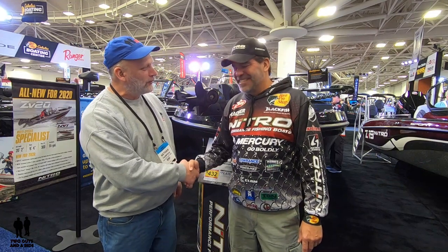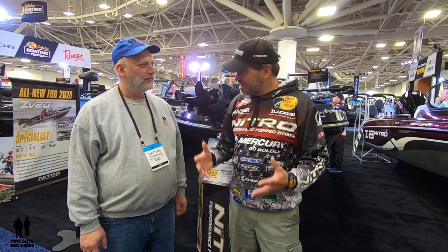Keith, nice to meet you. I fish walleyes up north, so I've been with Nitro quite a few years, and we were lucky enough to get to design some boats for them — especially the interior. We're going to talk about the ZV20, and that's one of your newest ones out, right?